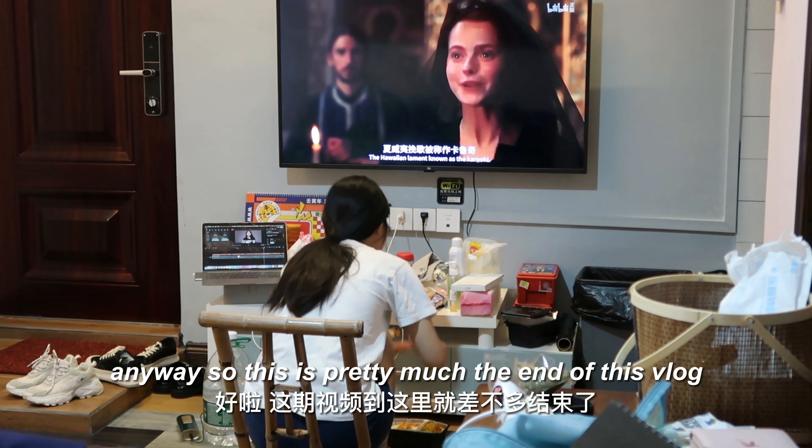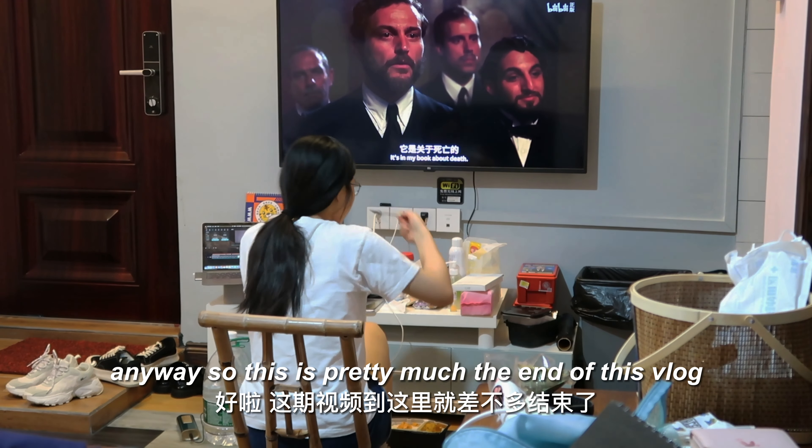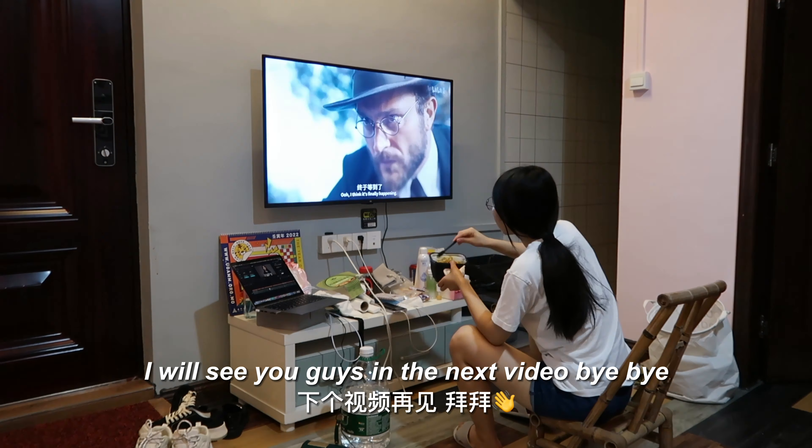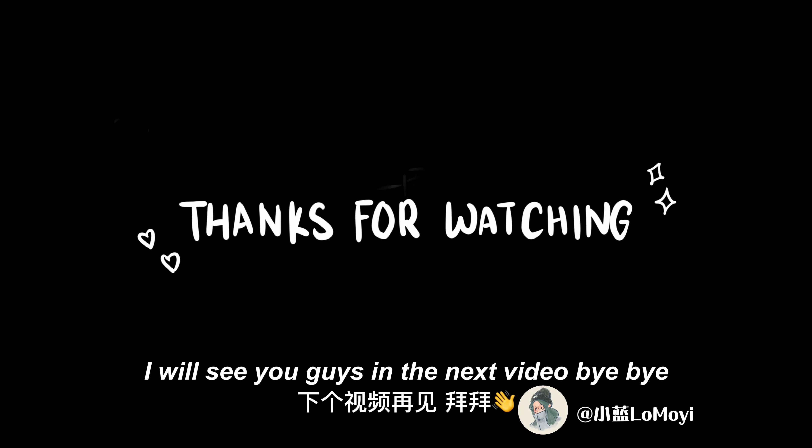Anyway, this is pretty much the end of this vlog. I really hope you guys enjoyed it. I will see you guys in the next video — bye bye!